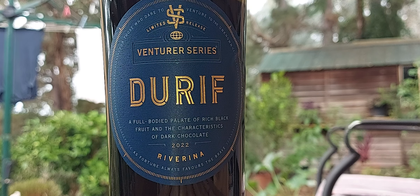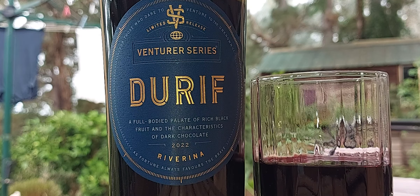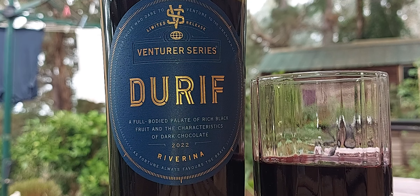All right guys, I'll leave you with it. The Durif — this is gorgeous. Look out for it. If you're bold enough — it's only for the bold, bold and beautiful. You're kidding me! Cheers, guys.